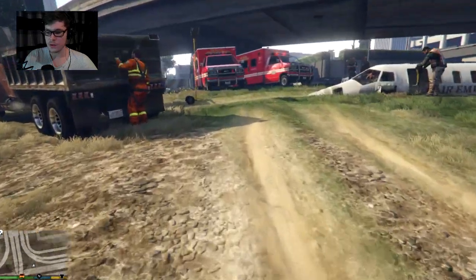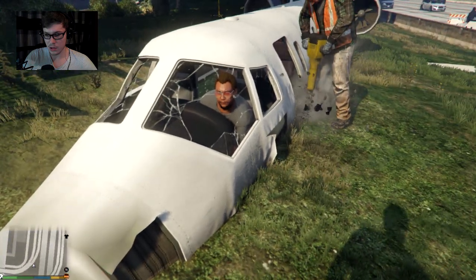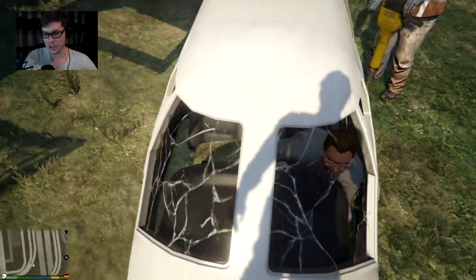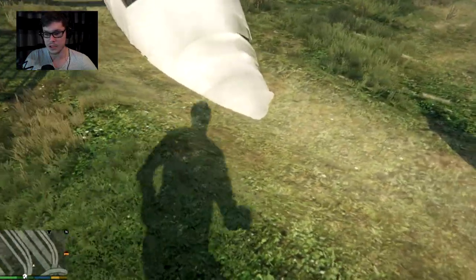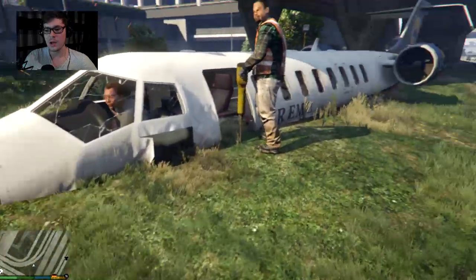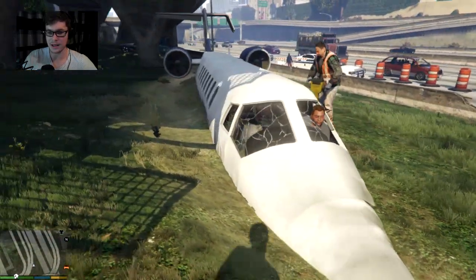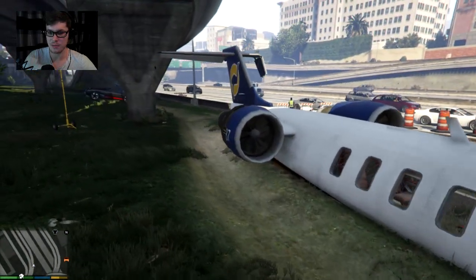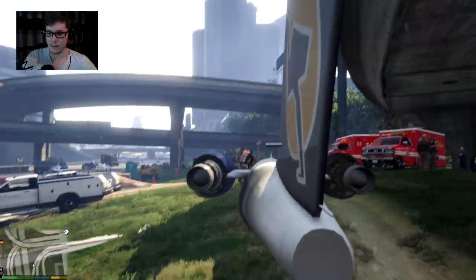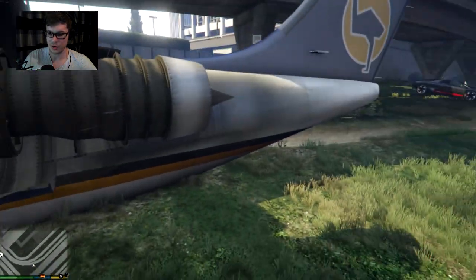Why is there a dude inside the plane? This is actually kind of cool — I have no idea how this is done. I guess this is the model from one of the missions, because in one of the missions you have to follow a plane as Trevor that crashes. So this is probably that plane, because you can see the engines are all messed up — flickering and not in good shape at all.